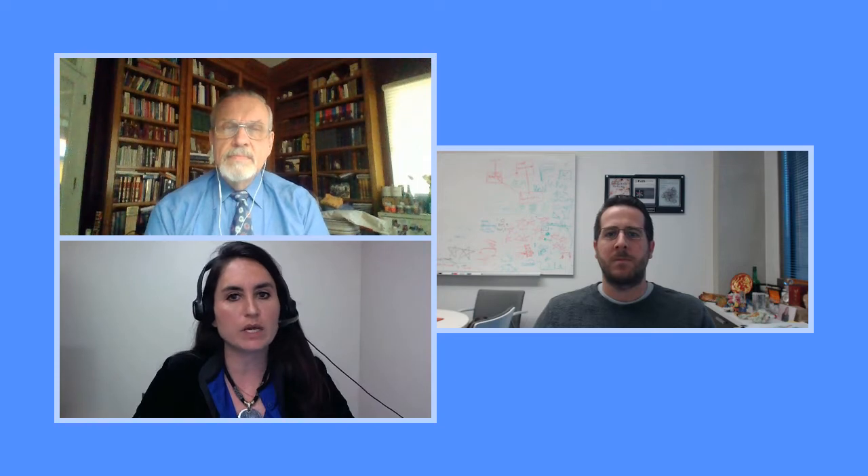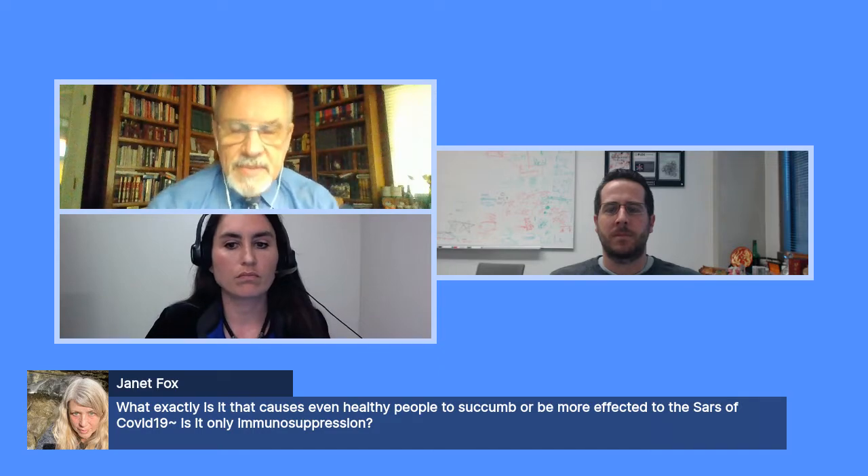Another question from a viewer: Janet Fox asks, what exactly is it that causes even healthy people to succumb to COVID-19? In other respiratory viruses that we understand better, this is basically a race between the virus growth in your lung and the T cell or immune responses responding to that virus growth. If the T cells get there a day earlier, you may not have much disease; if they get there a day later, you may have a lot of disease. This is one of the reasons and basis for vaccination — we want to educate your immune responses to be there a day or two earlier than they would be ordinarily, which allows you to clear the virus before it causes much damage.